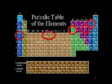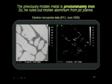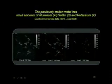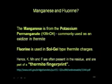He sent a sample from a 40-pound chunk of previously molten metal — one of those meteorites. He finds it's predominantly iron, ruling out aluminum from the jet plane. It has small amounts of aluminum, sulfur, and potassium, and manganese and fluorine in abundance. Manganese is from potassium permanganate, commonly used as an oxidizer in thermite. Fluorine is also used in sol-gel-type thermite charges. These appear to be the thermite fingerprint.